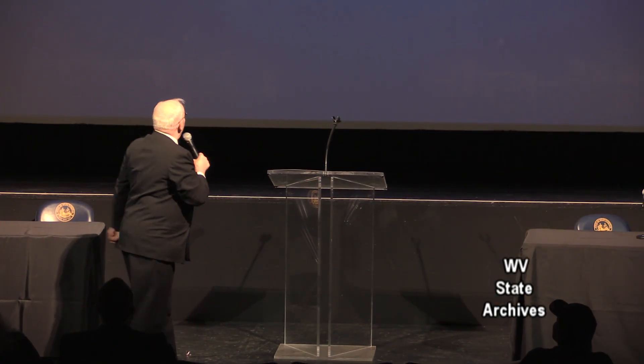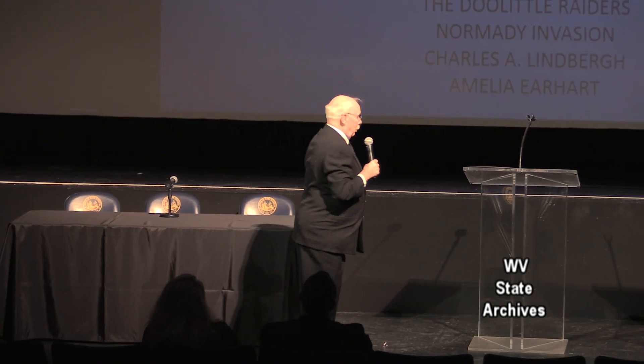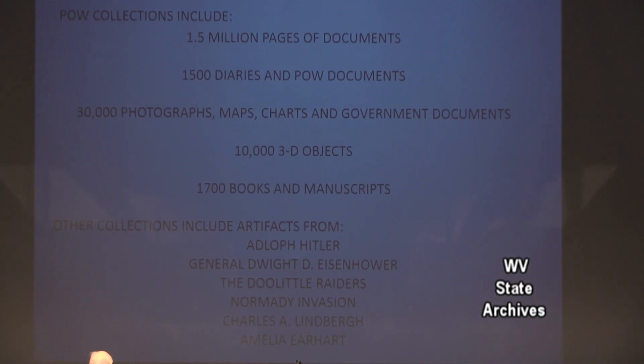Hi, my name is Jim Brockman. I am the curator of the National American Defenders of Bataan and Corregidor Museum and Education Research Center — it doesn't fit on a business card, by the way. It's a large collection outside of the National Archives. We have 1.5 million pages of documents.